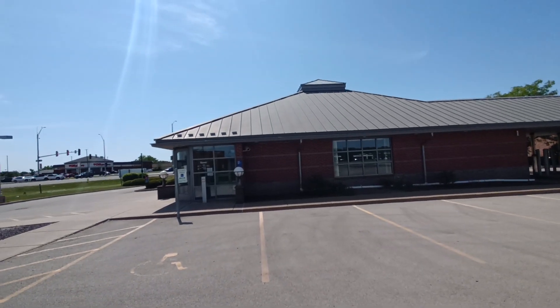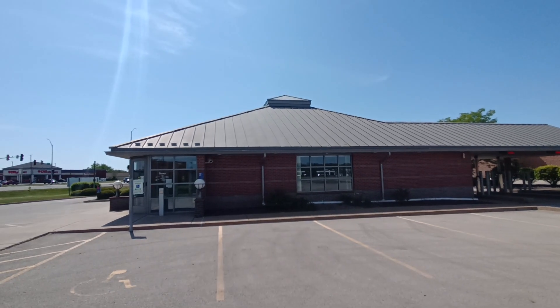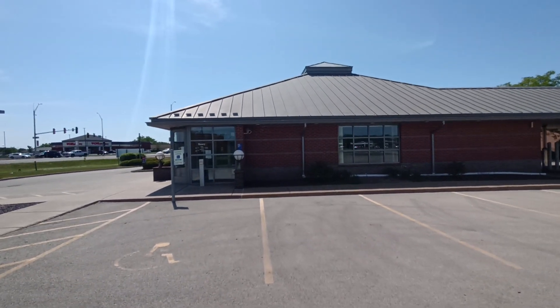Looks like I came across yet another bank. This time this here is an abandoned Busey Bank — I guess that's how you pronounce it — here in Peoria. Let's go take a look at this.